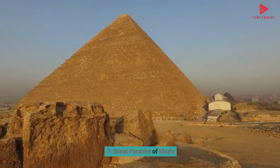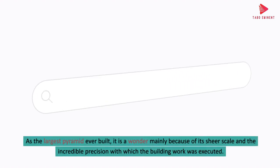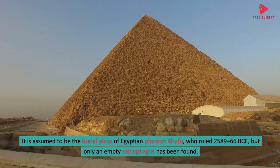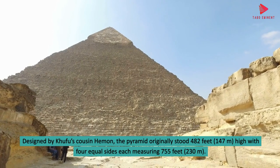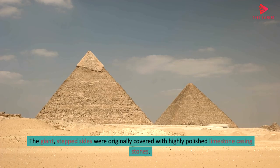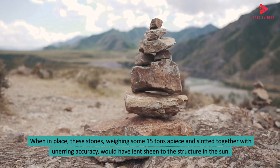7. Great Pyramid of Khufu. The Great Pyramid of Khufu is the largest and most northerly of the three famous pyramids at Giza, and the only one of the seven wonders of the world left standing today. As the largest pyramid ever built, it is a wonder mainly because of its sheer scale and the incredible precision with which the building work was executed. It is assumed to be the burial place of Egyptian pharaoh Khufu, who ruled 2589–2566 BCE, but only an empty sarcophagus has been found. Designed by Khufu's cousin Hemiunu, the pyramid originally stood 482 feet high with four equal sides each measuring 755 feet (230 meters). The giant stepped sides were originally covered with highly polished limestone casing stones, weighing some 15 tons apiece and slotted together with unerring accuracy, which would have lent sheen to the structure in the sun.